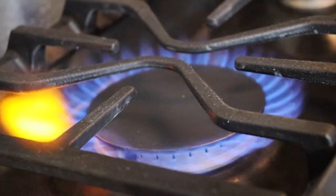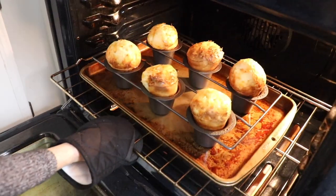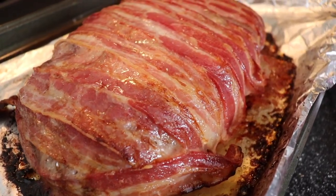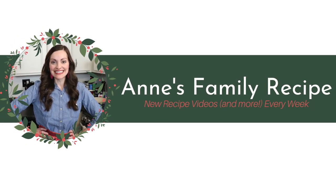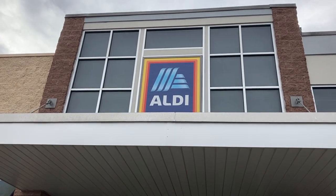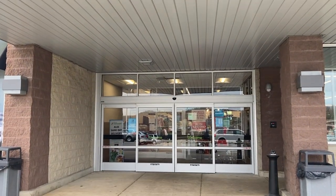Hi everyone and welcome back to Anne's Family Recipe. Today I'm back at Aldi grocery store for one more last-minute Christmas grocery shop with me. It's less than two weeks until Christmas and Aldi is still putting out tons of new seasonal items including food, gifts, and decor.